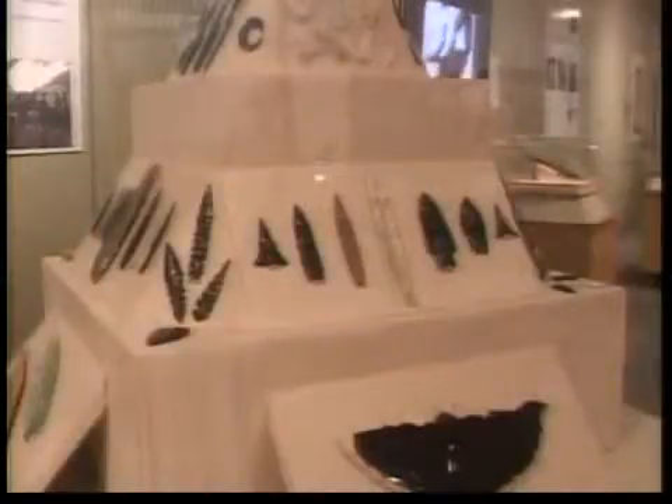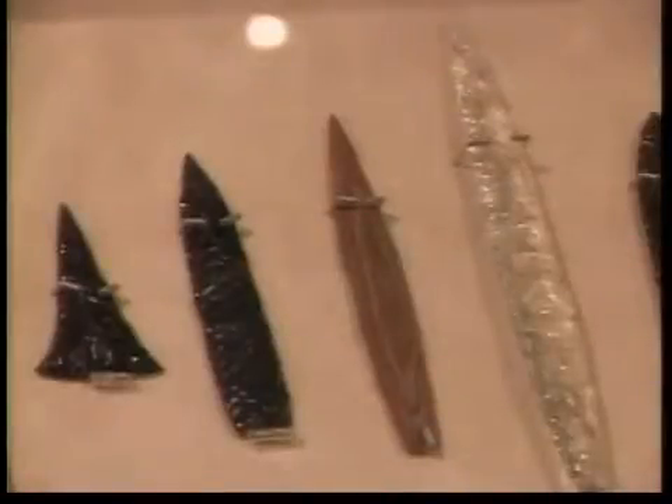Almost everything we know about the manufacture of stone tools — the kinds of stones that are used, the kinds of tools that were used to break the stones, the sequence of events that went into making stone tools — Don Crabtree created. And his many publications as an affiliate faculty here at ISU and worldwide are still used by archaeologists and students around the world.